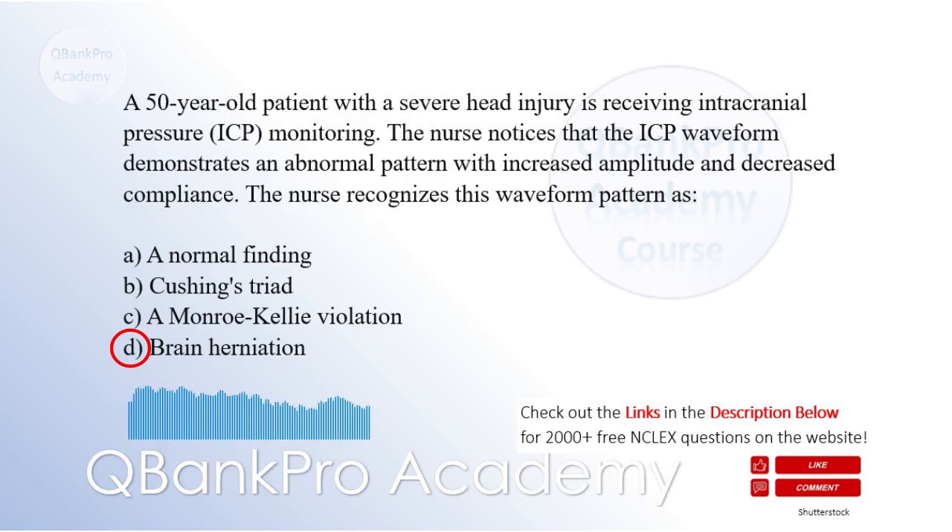Brain herniation is a life-threatening condition where increased pressure inside the skull causes brain tissue to shift and compress other structures, leading to neurological deficits. Cushing's triad is characterized by hypertension, bradycardia, and irregular respirations, which can occur in response to increased ICP but is not specific to the waveform pattern described. A Monroe-Kelly violation refers to an imbalance between the volumes of brain tissue, cerebrospinal fluid, and blood inside the skull, which can lead to increased ICP, but it does not specifically describe the waveform pattern.